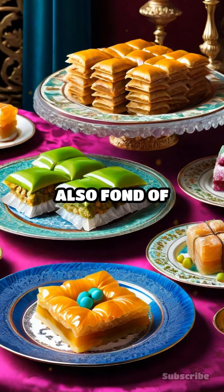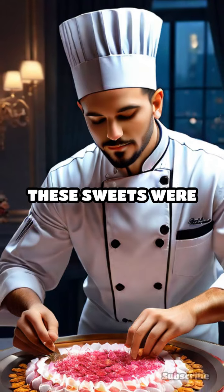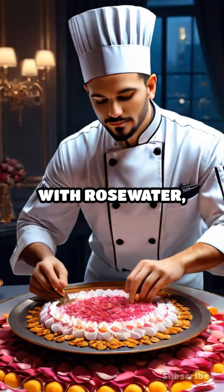The Ottomans were also fond of sweets, with baklava and Turkish delight being iconic desserts. These sweets were often flavored with rosewater, honey, and nuts.